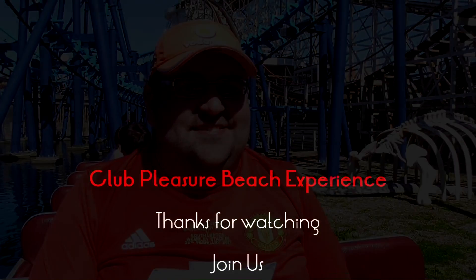Thanks for watching this Pleasure Beach Experience video. Mike's going to give you a big wave to say thanks for watching, guys.